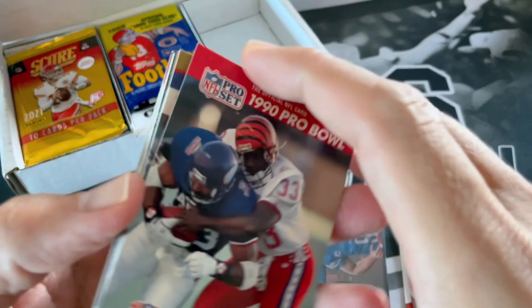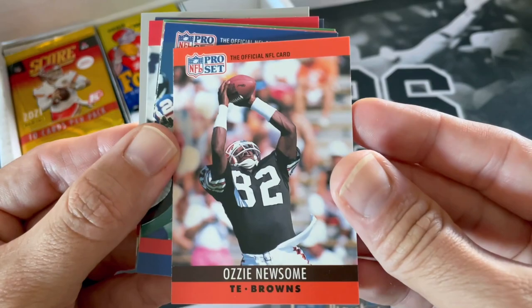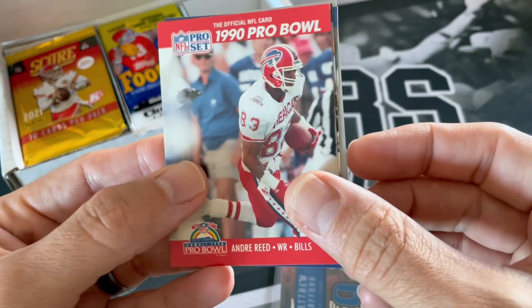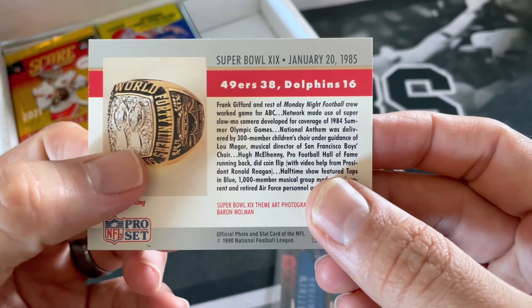We got Lily Sharp, Bart Oates, David Fulcher, Therma Thomas, Ozzie Newsome — Cleveland Browns — John Elliott, Eric Thomas, Troy Benson, Eugene Robinson, Art Monk, Edwin Walton, Andre Reid, Pro Bowl Steve Smith, Eugene Lockhart, and the Super Bowl at 19. Super Bowl 19 — who was that? Niners and Dolphins.